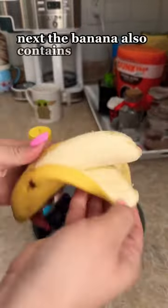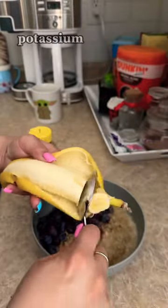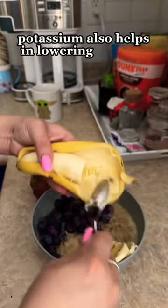Next, the banana also contains potassium and folate. Potassium also helps in lowering muscle cramps.